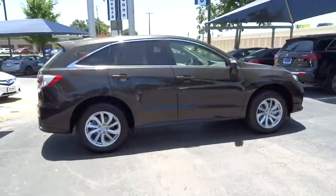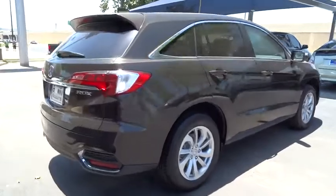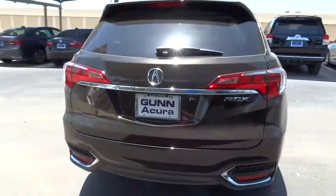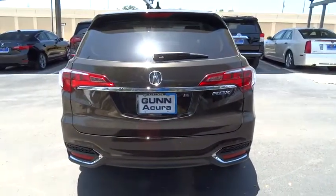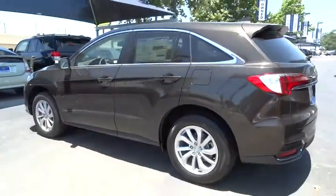Stability control, traction control, keyless entry, power passenger seat, anti-lock braking system, power lift gate, steering wheel audio controls, backup camera, moonroof, leather wrapped steering wheel, Bluetooth.